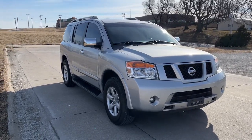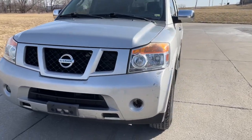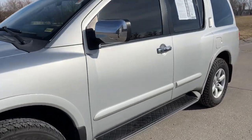Get acquainted with the 2011 Nissan Armada. With less than 250,000 miles on the odometer, this vehicle stands out from the rest.